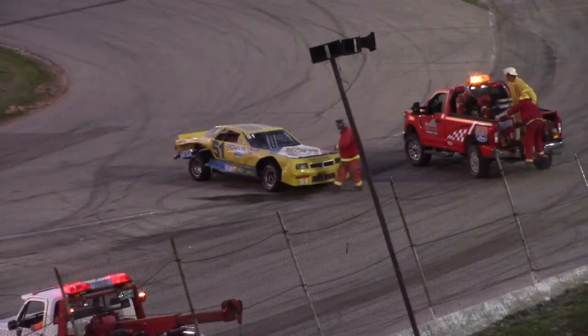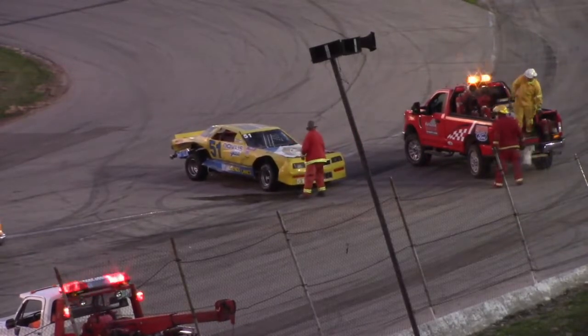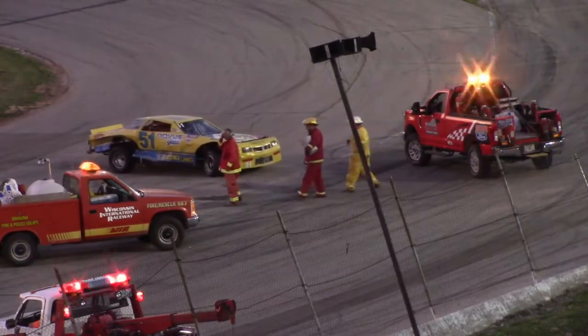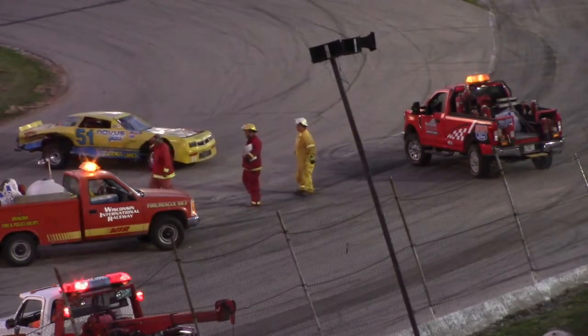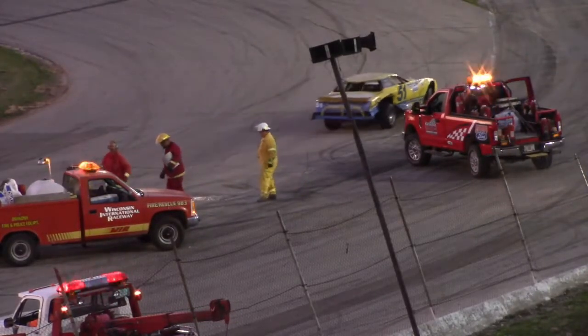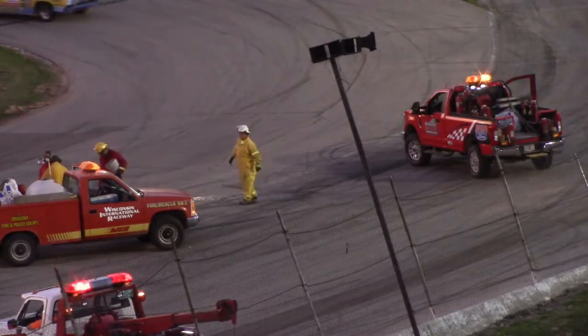In talking to Terry VanRoy about some of these cars out there, he figured Larry Regu's might be the oldest — they think that was built right around 1994 and he's been racing it since. A lot of the kids here weren't even born in 1994.